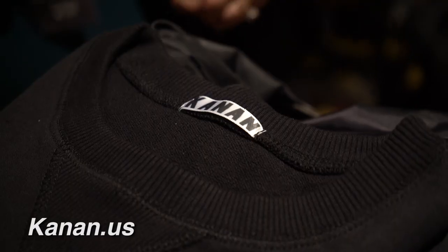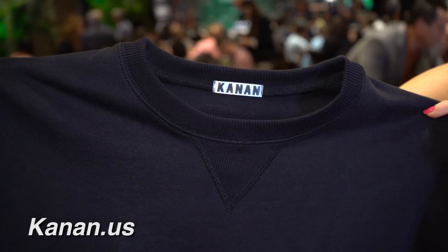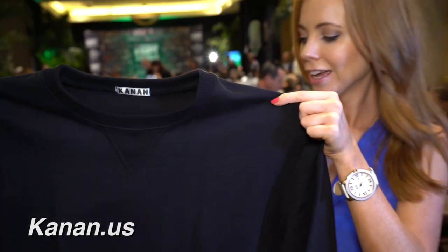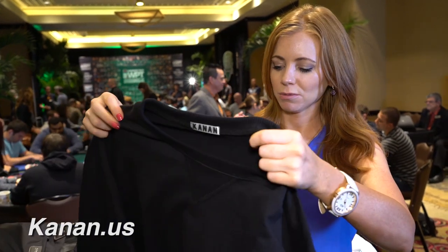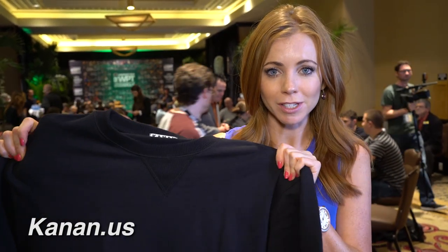And if we want to get a little bit more fancy, if you want to dress it up a little bit more at the poker table, this Kanan crewneck is perfect. It's so soft and comfortable — that's really nice. And it's made in LA. Love supporting local businesses.